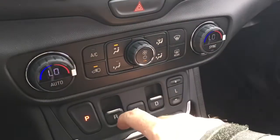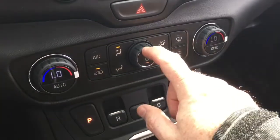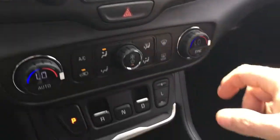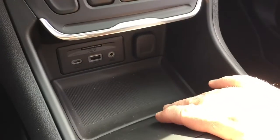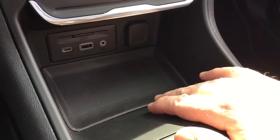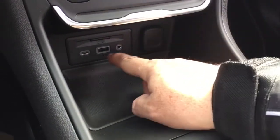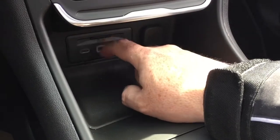It's automatic temperature control. You've got your AC button, fan speed operator, front and rear defrosters, and hazards right there. Below, a place to plug your devices in — you've got USB, auxiliary, and 12-volt. And you also have that SD card slot, which is for the navigation screen.